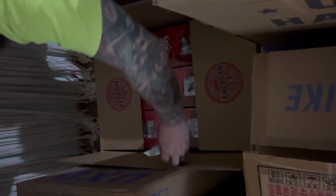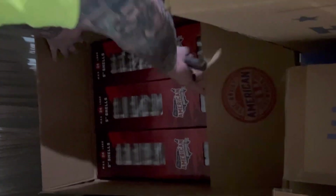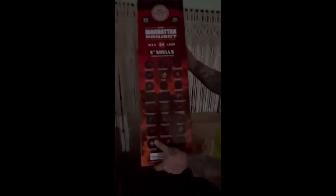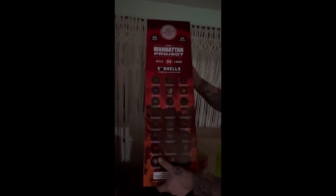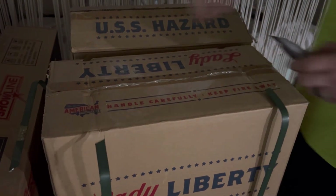Probably one of the best consumer shells you can get on the market — the Manhattan Project. 24 different effects, 24-shell kit, these are 5-inch max loads. They come with 4 fiberglass tubes, and you get 3 cases of these in the case pattern.